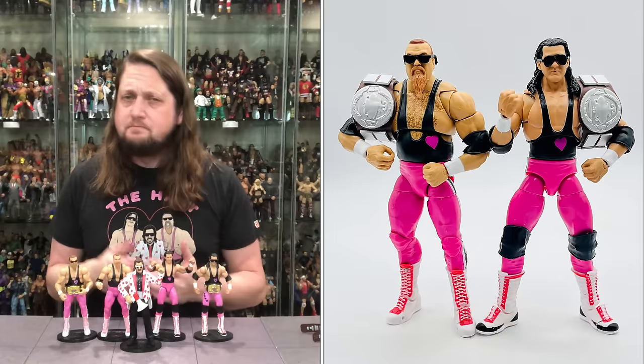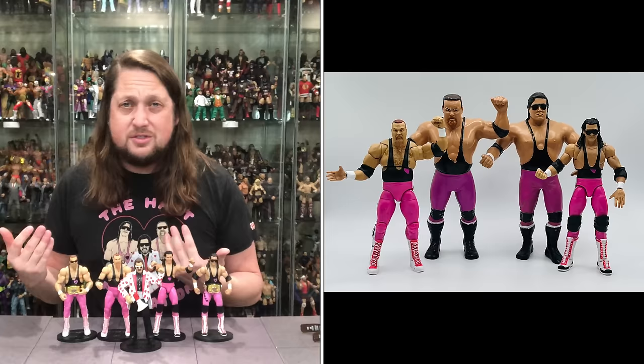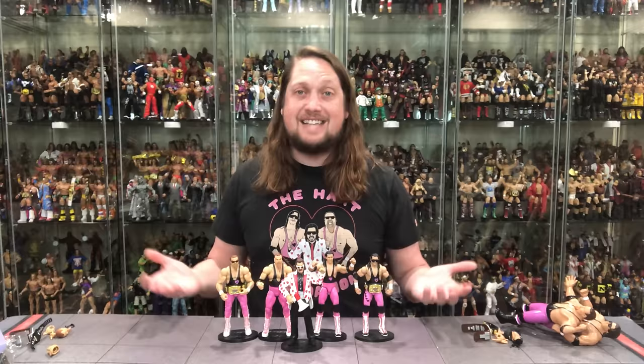March 14th, noon Eastern Time — this goes up for sale. Also the Eric Bischoff Nitro Ring is going up for sale; it sounds like that's shipping in April. These ones will be shipping right away, so you should have them in your collection within two weeks or so of ordering. Get ready for that on March 14th. I'm excited — playing all the hits right here with the Hart Foundation. Very good Jim the Anvil Neidhart, very good Bret Hart.